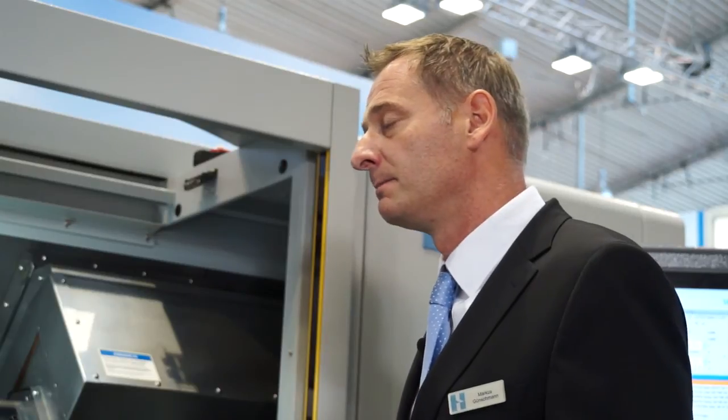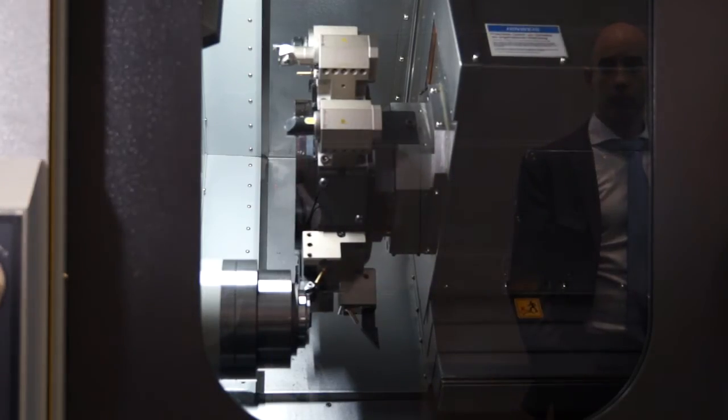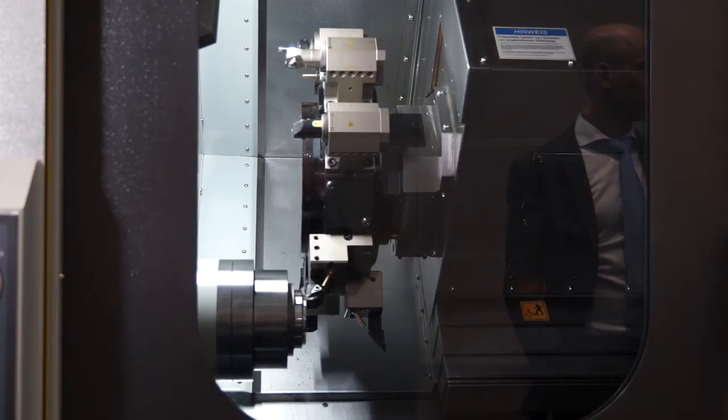Is it the most accurate machine in the Hardinge portfolio? No, there is another series, the T series, also available as T51, as MSY, like this one. It's a 3 micron machine — this is an absolute super precision machine.